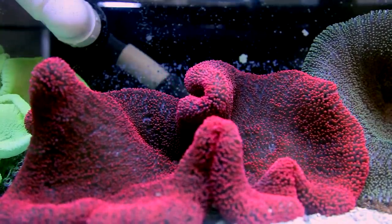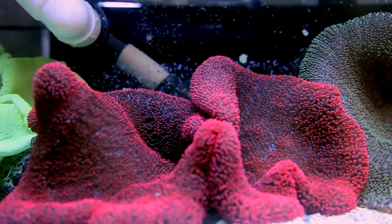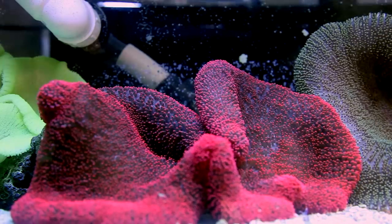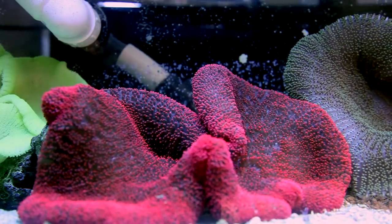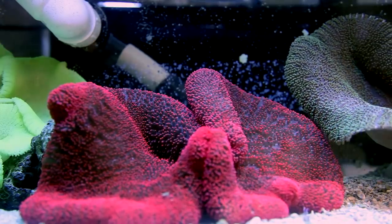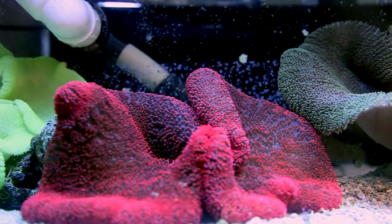Last, and possibly worst of all, an anemone of this size can block an overflow entirely, causing the tank to flood. As much as I love this pink anemone, it has single-handedly caused three floods, and I've had to clean up some hundred-gallon spills occasionally.